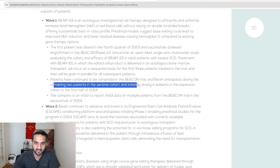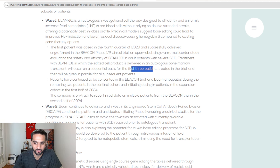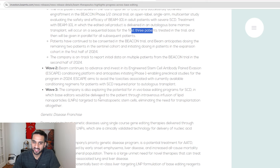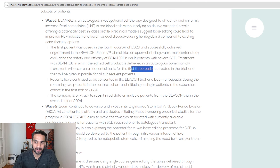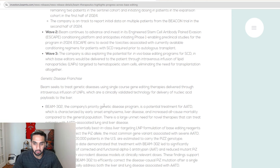They anticipate dosing the remaining two patients in the initial cohort and initiating dosing in the expansion cohort. It looks like they're going to enroll more patients with another set of dosing. The first cohort already dosed the first patient at the end of last year. There are three people in that first cohort — still a small sample. I don't want people to freak out when they see the data, whether it's good or bad.